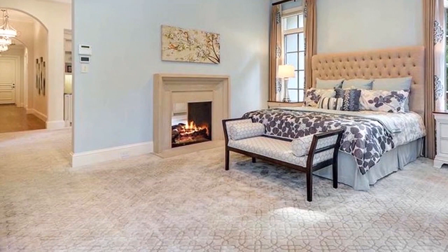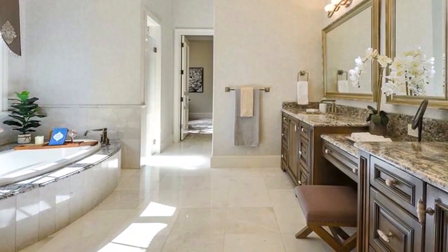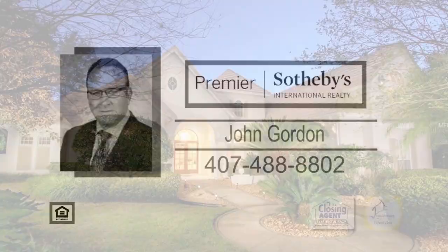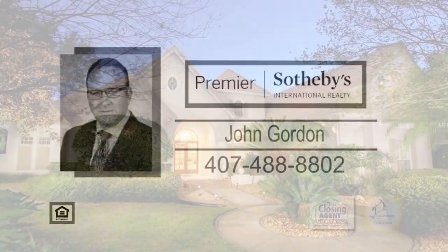With a private lounge and a double-sided fireplace, the master suite features a cozy sitting area and walk-in closets. The glamour bath has dual vanities, a soaking garden tub, and a large walk-in shower. Grab some popcorn and enjoy movies right in the theater room. The outdoor oasis includes a pool, a spa with a water feature, a pergola, a large lanai, and a summer kitchen. John Gordon will be happy to give you a tour of this home.